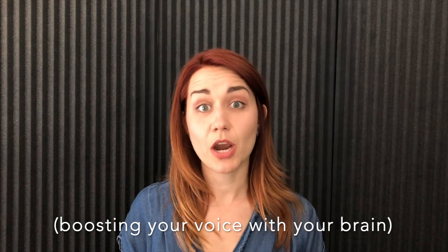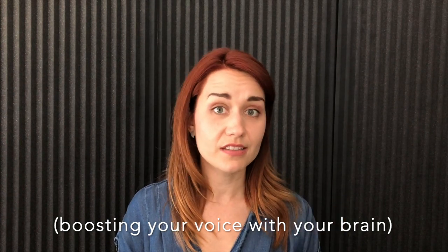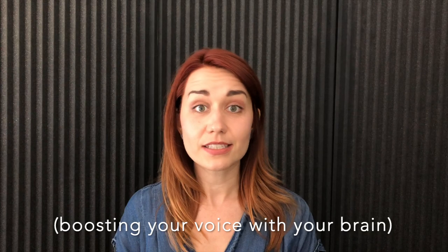This video is divided into two parts: first explaining what the vagus nerve is, and then detailing some ways to strengthen it.